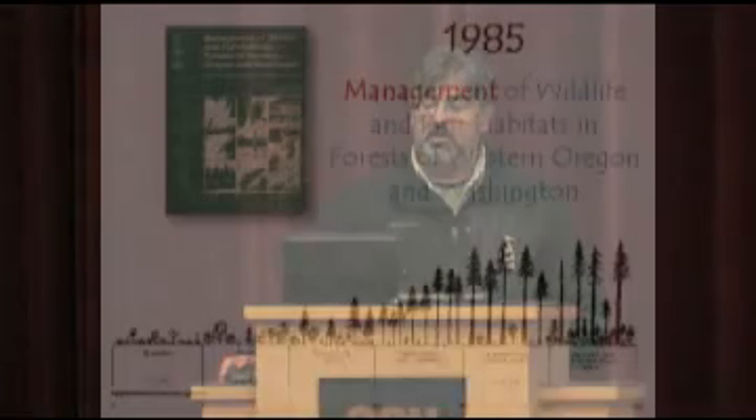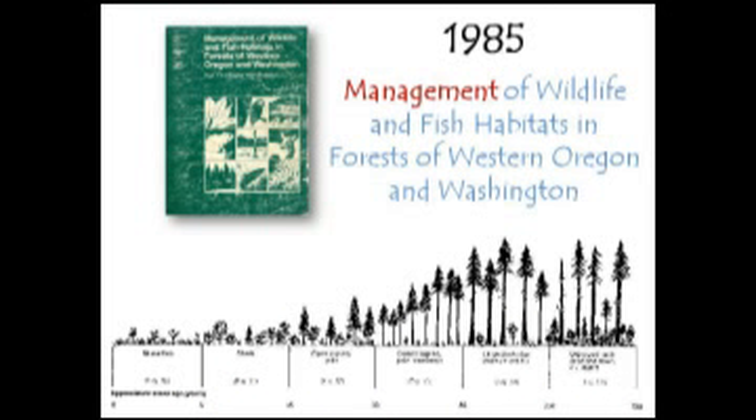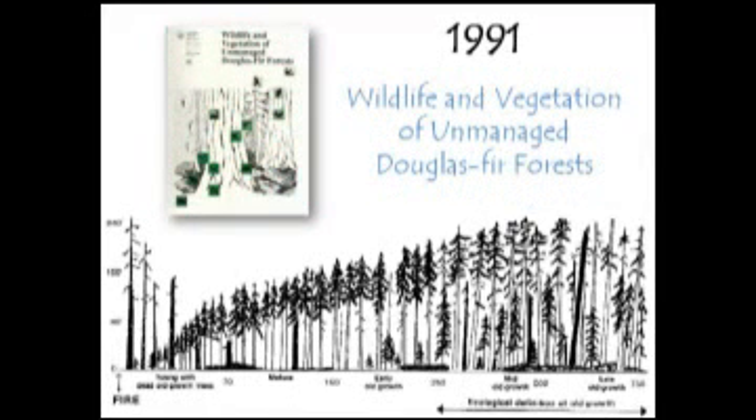During those rainy and foggy days when I was trying to understand my new job as a district wildlife biologist, I spent a lot of time reading Management of Wildlife and Fish Habitats in the Forests of Western Oregon and Washington. And I learned about forest succession. And just when I thought I understood about early seral and managed forests, this came out in 1991 — Wildlife and Vegetation of Unmanaged Douglas Fir Forests. When I read it, I realized my job had just gotten more complicated.